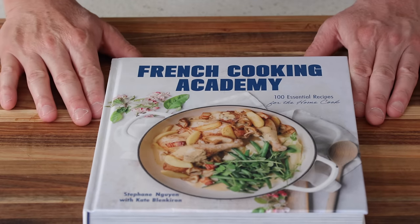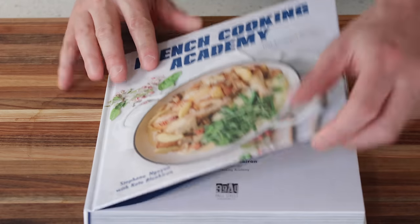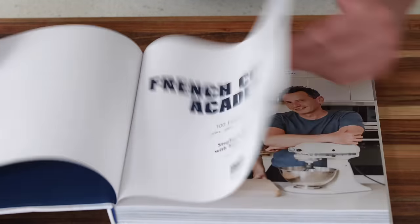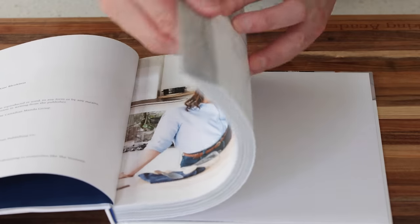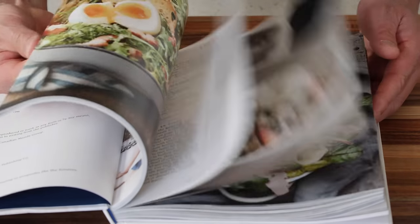So yes, it's here — the French Cooking Academy, our book: 100 essential recipes for the home cook. It's been upgraded to a hardcover. There's a title, a picture, and of course the book has got plenty of stuff to discover in there — plenty of recipes. Look at it!